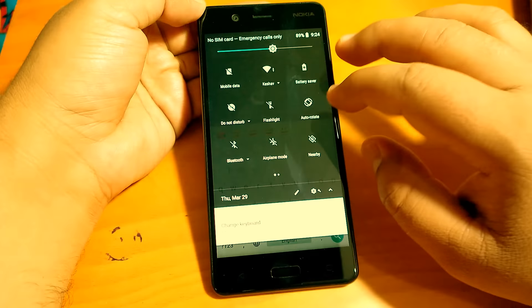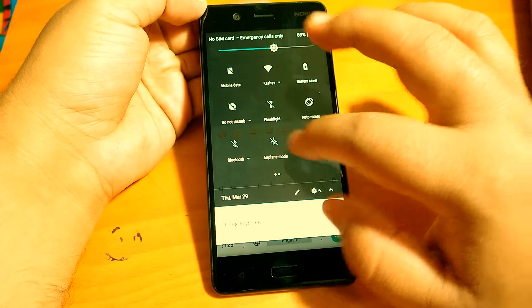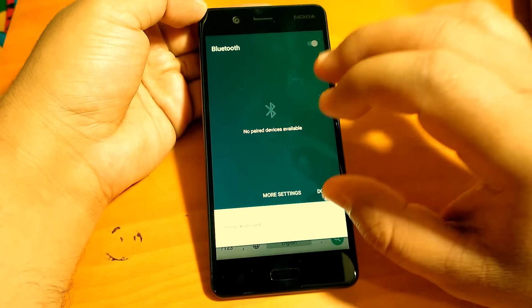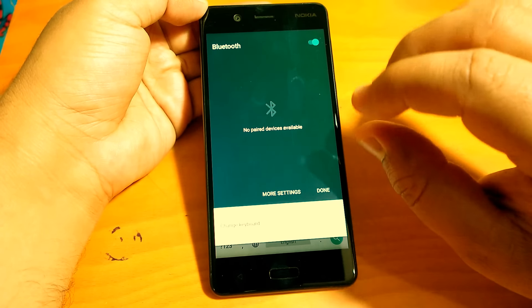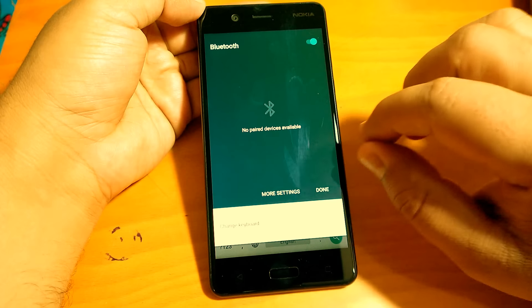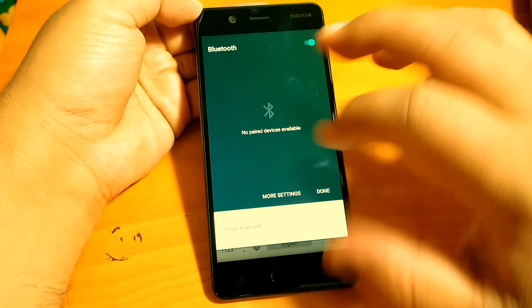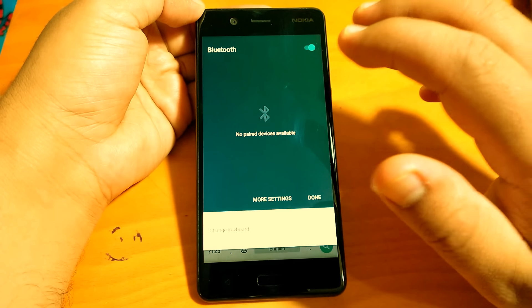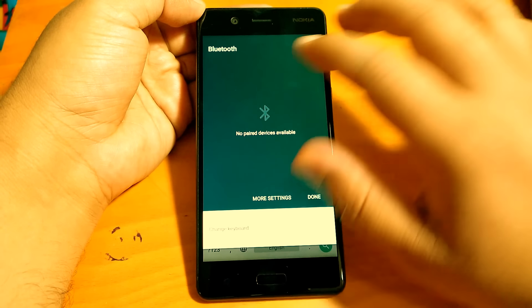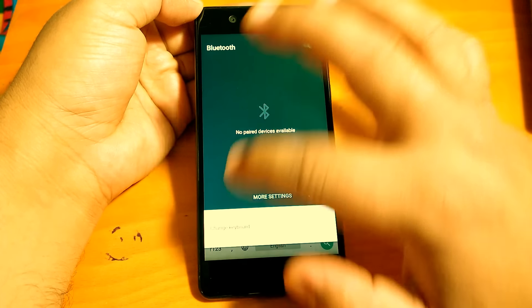Apart from this, if you go to Bluetooth, if you have an accessory that you connect via Bluetooth, it shows the battery levels of your Bluetooth device when it is connected. We don't have a Bluetooth accessory with us now so we can't show it, but if you have a Bluetooth accessory you can connect it to your device and see the battery percentage in the quick settings panel.